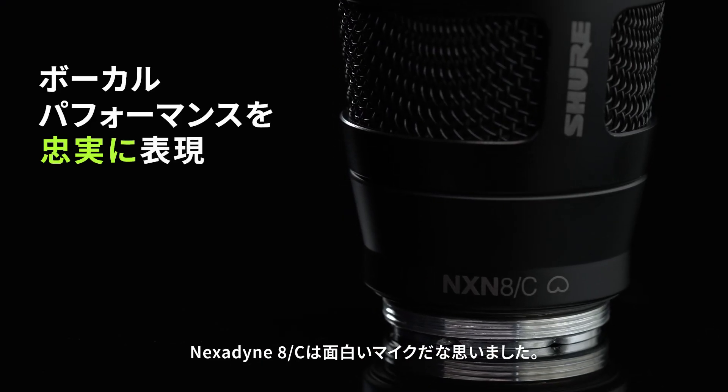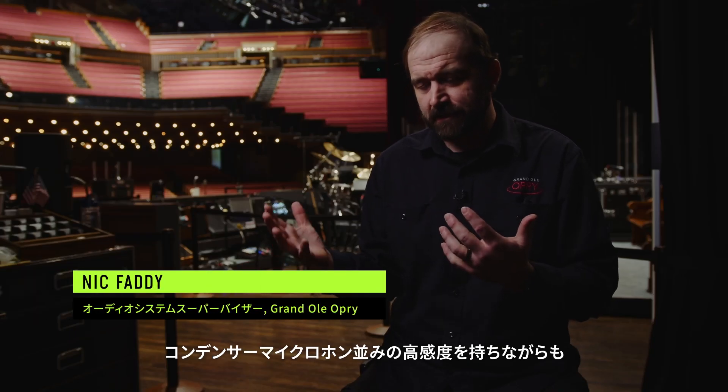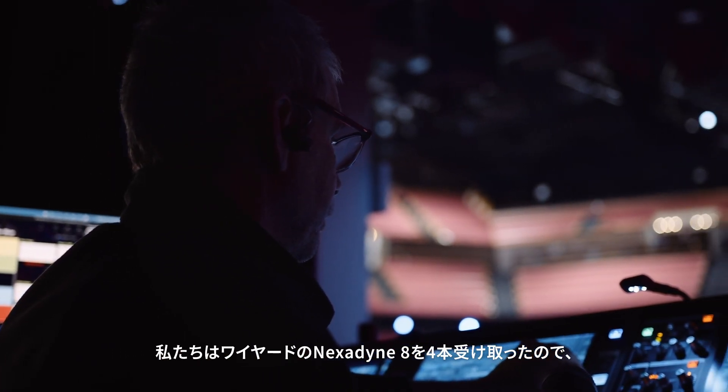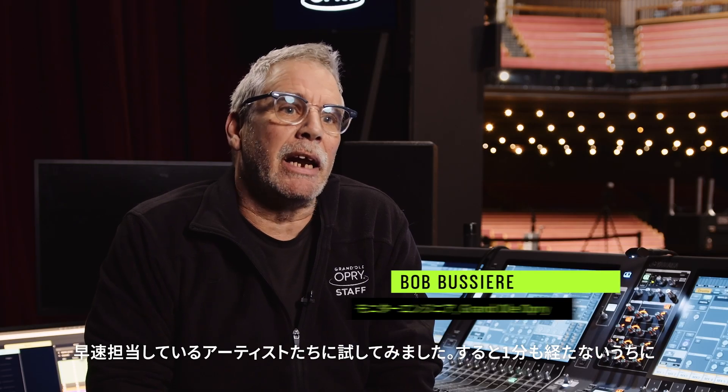What I found interesting right off the bat about the Nexodyne 8C was you were getting a lot of the benefits of a condenser microphone, yet with a whole lot less of a headache. We received four of the wired Nexodyne 8s and decided to try them out with our singers. Within about a minute, all four singers came back thanking us profusely for making it easier for them to sing.